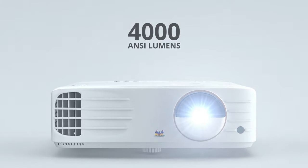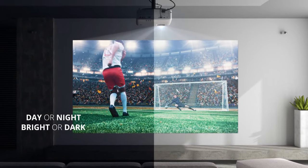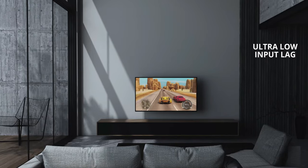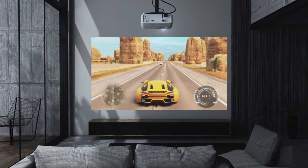The ViewSonic PX748 4K projector is a testament to this commitment, delivering incredible Ultra HD resolution, HDR and HLG support, and a notable brightness of 4,000 ANSI lumens. This projector ensures stunning home entertainment regardless of the time of day, lighting conditions, or room brightness.